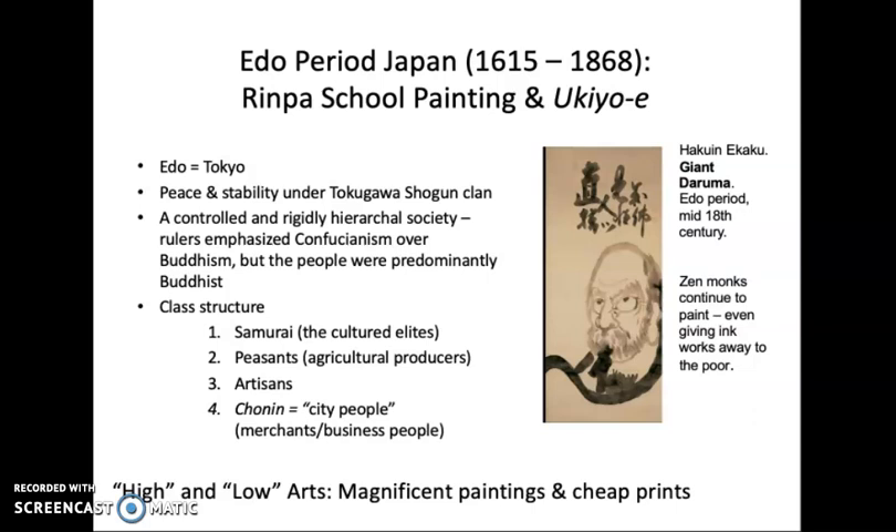Here's the interesting twist that gives us a shift in art during this period. The people at the bottom of the hierarchy — the chonin — actually started to amass a lot of wealth, because urbanization and commercialization created surplus. They had low status but had money. Meanwhile, many samurai were hurting economically, getting paid in unstable rice crops rather than money. So the city people grew rich and developed a modern culture of consumer entertainment. Magnificent painting continued as the domain of the samurai, but we'll see cheap, throwaway prints — actually incredible and much prized today — as the art of the chonin.